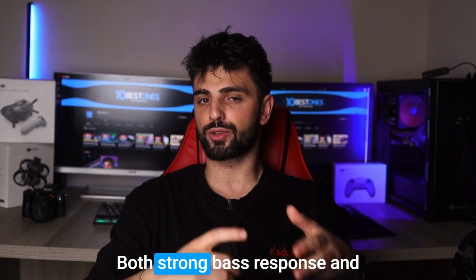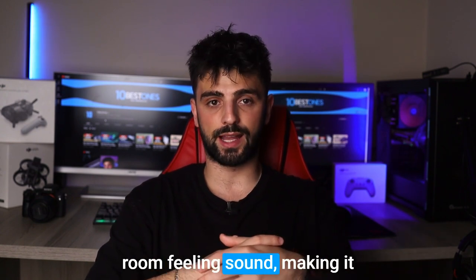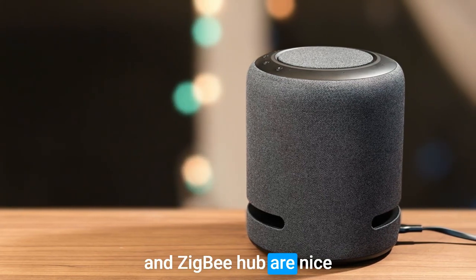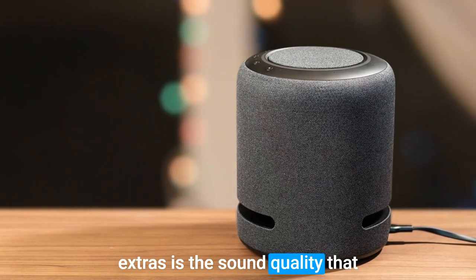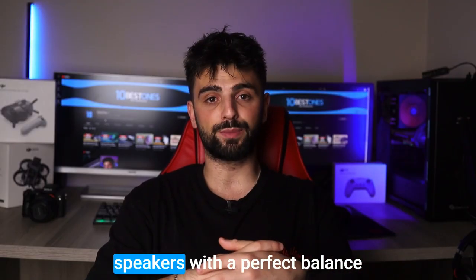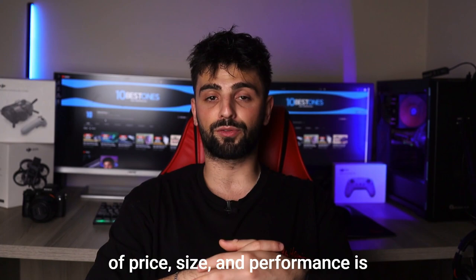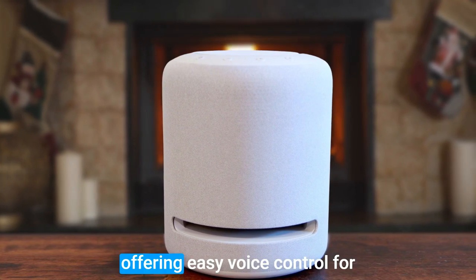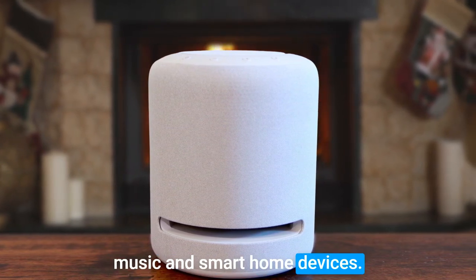The Echo boasts a strong bass response and room-filling sound, making it a great choice for music lovers. While the temperature sensor and Zigbee hub are nice extras, it's the sound quality that makes the Echo stand out. The Echo is the Goldilocks of smart speakers, with a perfect balance of price, size, and performance. It's the ideal smart speaker to anchor your home entertainment setup, offering easy voice control for music and smart home devices.